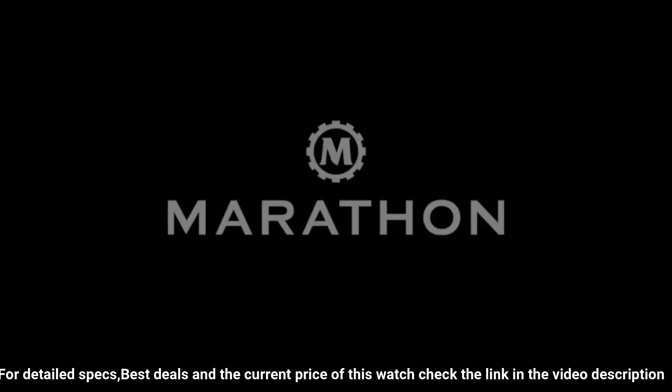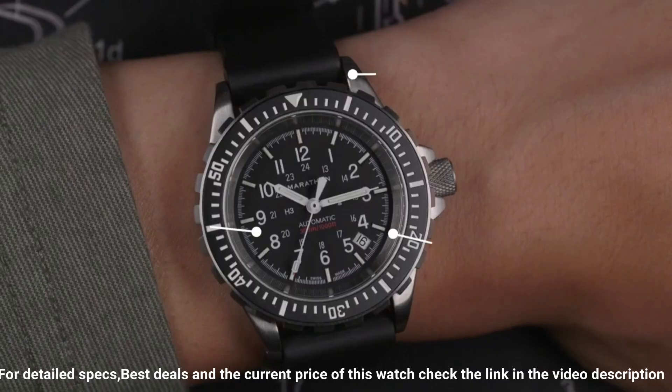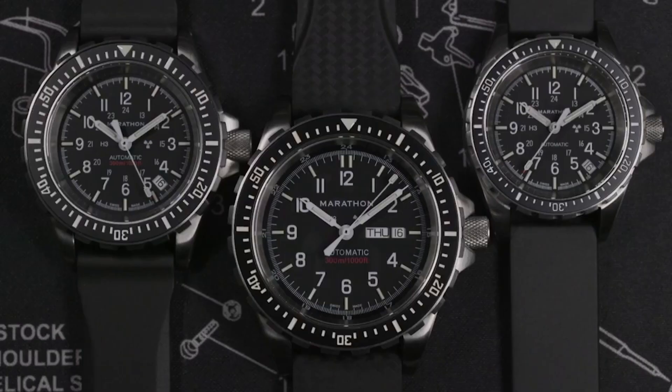Movement: high torque quartz, 3 jewels. Case: 316L stainless steel. Submersibility: 30 ATM.